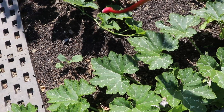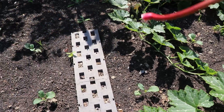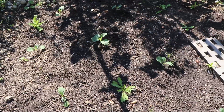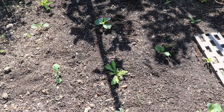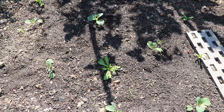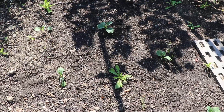Here we planted some savoy cabbages in this patch. These are great vegetables for fall garden planting — we planted them at the beginning of September. Savoy cabbages can be stored well into the winter months and are ideal for soups, and you can also ferment them. You have to leave quite a bit of spacing in between each one because they grow quite big.